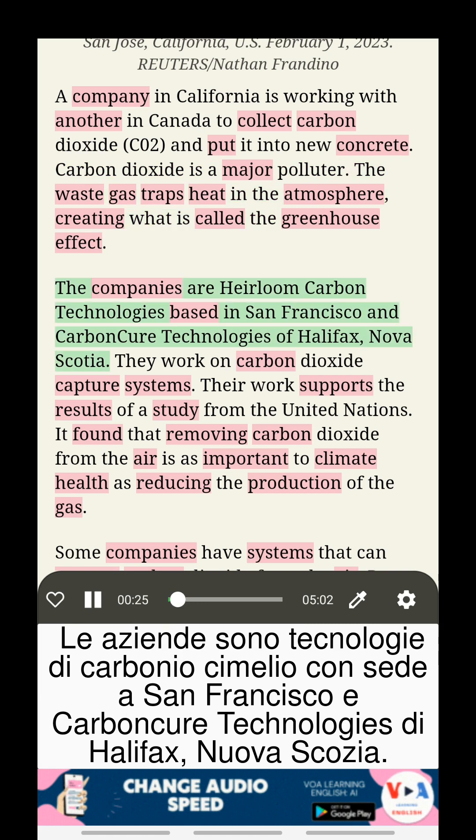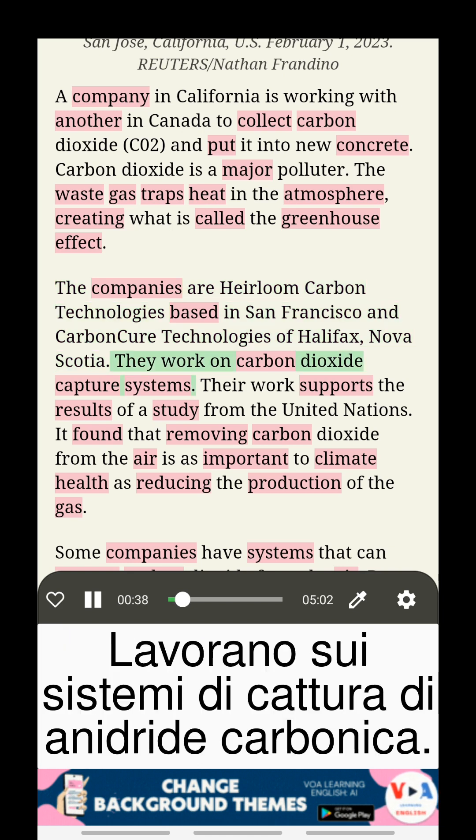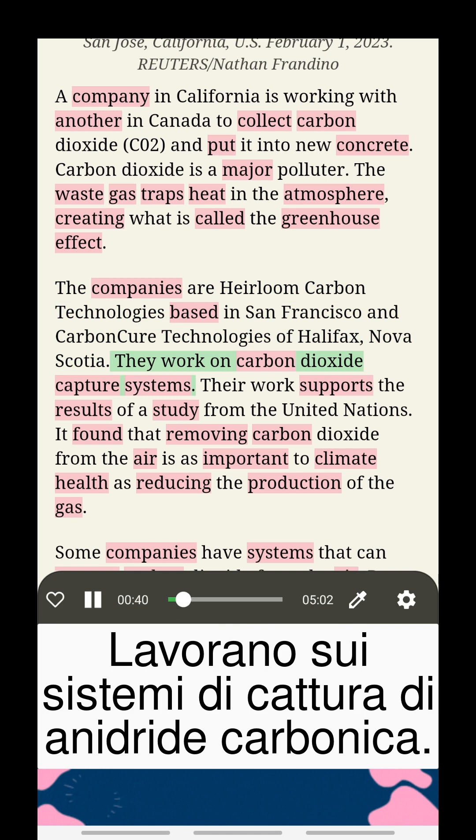The companies are Heirloom Carbon Technologies, based in San Francisco, and Carbon Cure Technologies of Halifax, Nova Scotia. They work on carbon dioxide capture systems.